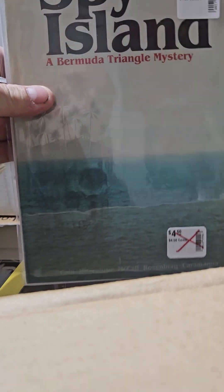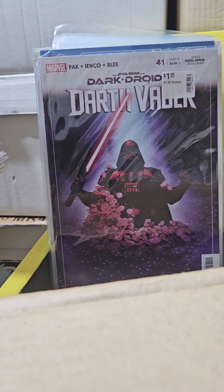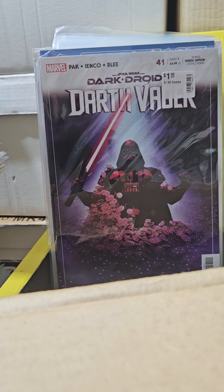Spy Island — this looks interesting. Bermuda triangle mystery. I'll try to pick up some more of these; it looks good, can't wait to read it. It's a Dark Horse title, and they had it there for a dollar.